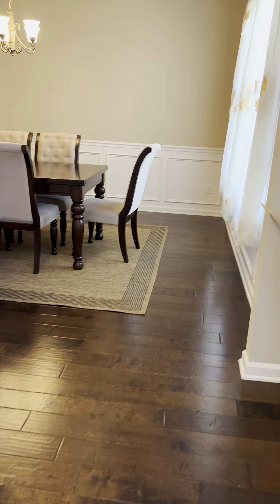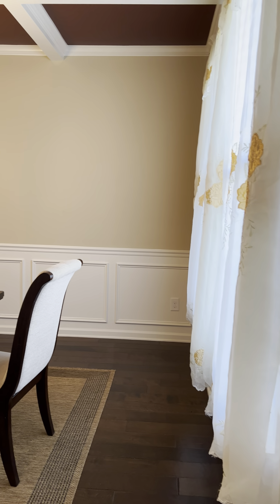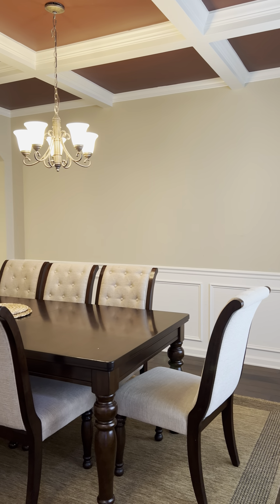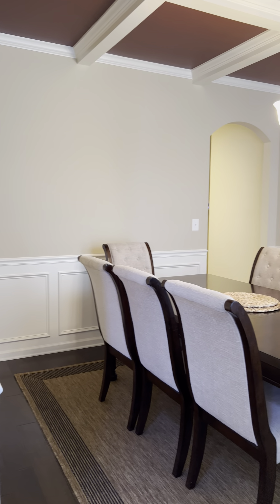To the right of the front door is your formal dining room. Judges paneling. Coffered ceilings. That is an eight-top table for size reference.